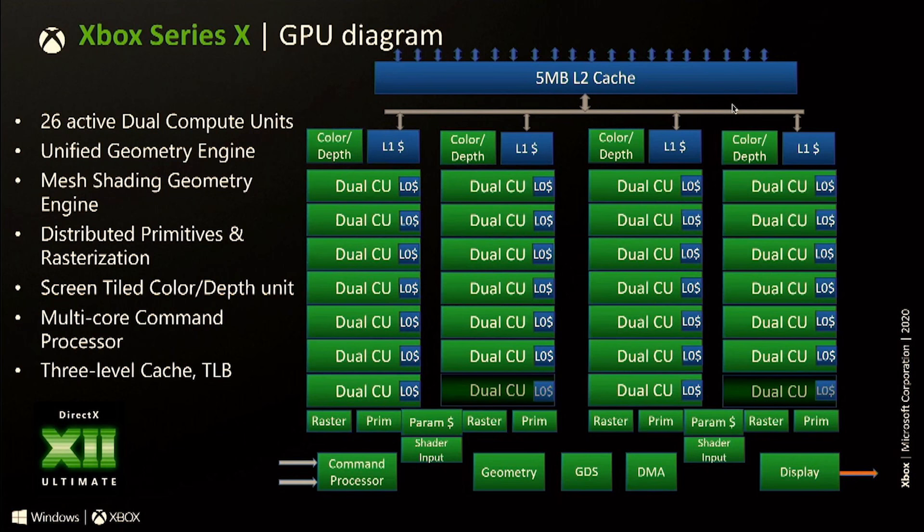You have a trade-off: at what point does all that die space being used for cache actually not make sense, when it's better to do other things or to consider yields? There's a reason there are actually 56 compute units on the Xbox Series X, but Microsoft have disabled four, leaving 52. Sony actually have 40, but there are 36 enabled. This is for things such as yields — if a part of the SOC is damaged, the whole thing doesn't have to be thrown away.